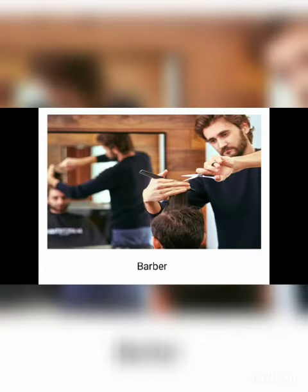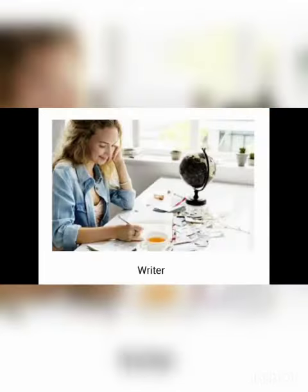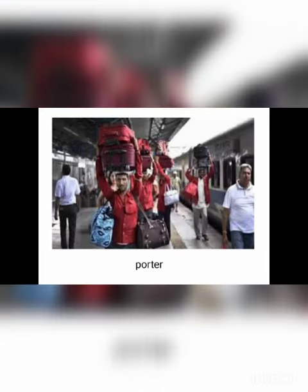Barber — B-A-R-B-E-R — barber. Writer — W-R-I-T-E-R — writer. Porter — P-O-R-T-E-R — porter.